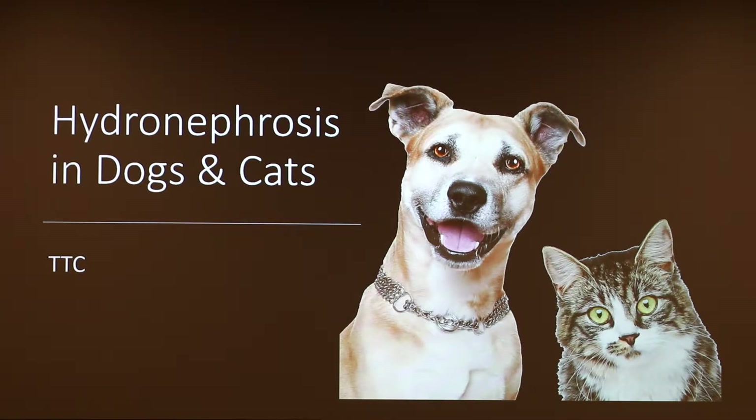Today I'll be talking about hydronephrosis. The reason I'm talking about this is because this is something I actually had congenitally and it's been since resolved, but I wanted to see if it happened in animals — and it does. So we'll be talking about what happens in dogs and cats.